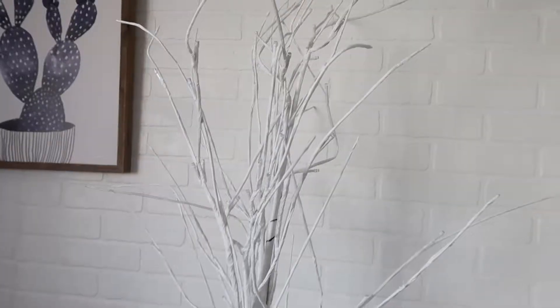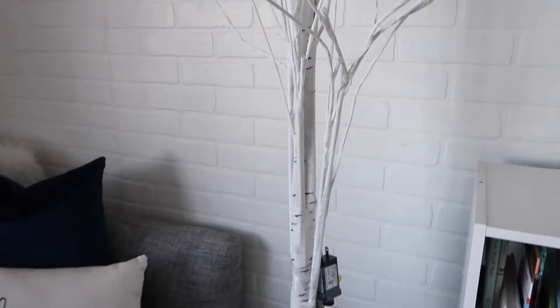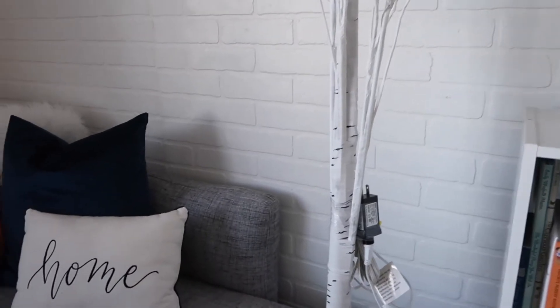The last thing I got at Hobby Lobby is actually right behind me - you can't even see it because it blends in with the wall. It is a birch tree - a light-up birch tree. I actually picked up two. If you want to see how I incorporate that in my home, stay tuned because I will be doing a winter 'decorate with me' home decor tour.